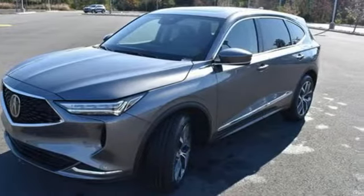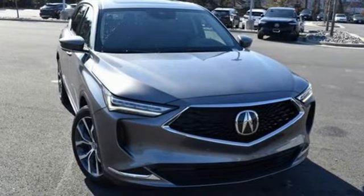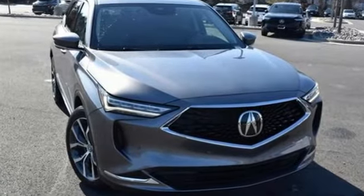Acura has a legacy of innovation — a legacy that continues here. The time is now. See it for yourself today.